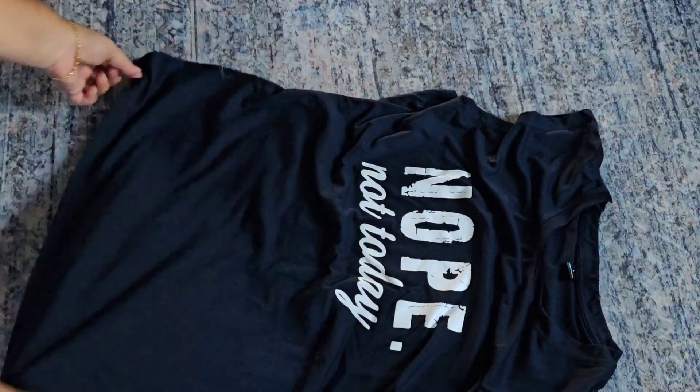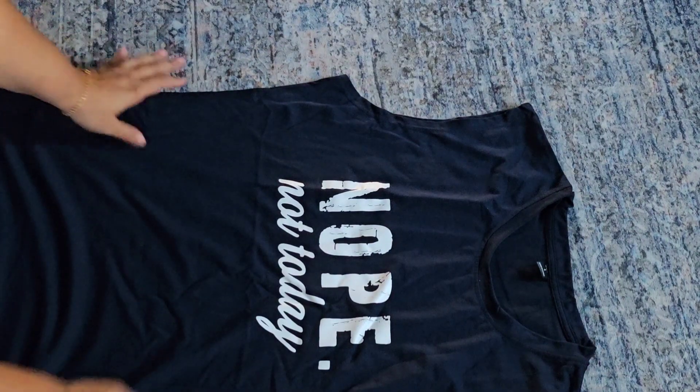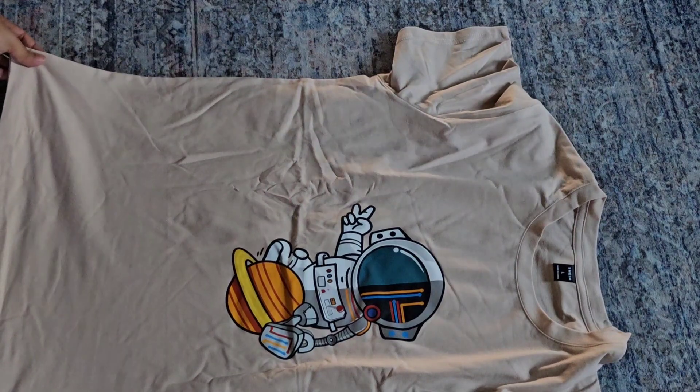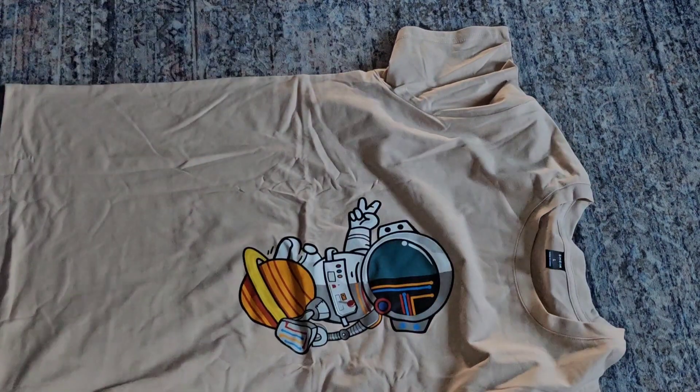The next thing I unpacked was a shirt — just a regular t-shirt he can wear at home or even outside. It's very soft and very comfortable. And that's another t-shirt in beige color — it also has an astronaut sitting on Mars, I think. It's just so cute!